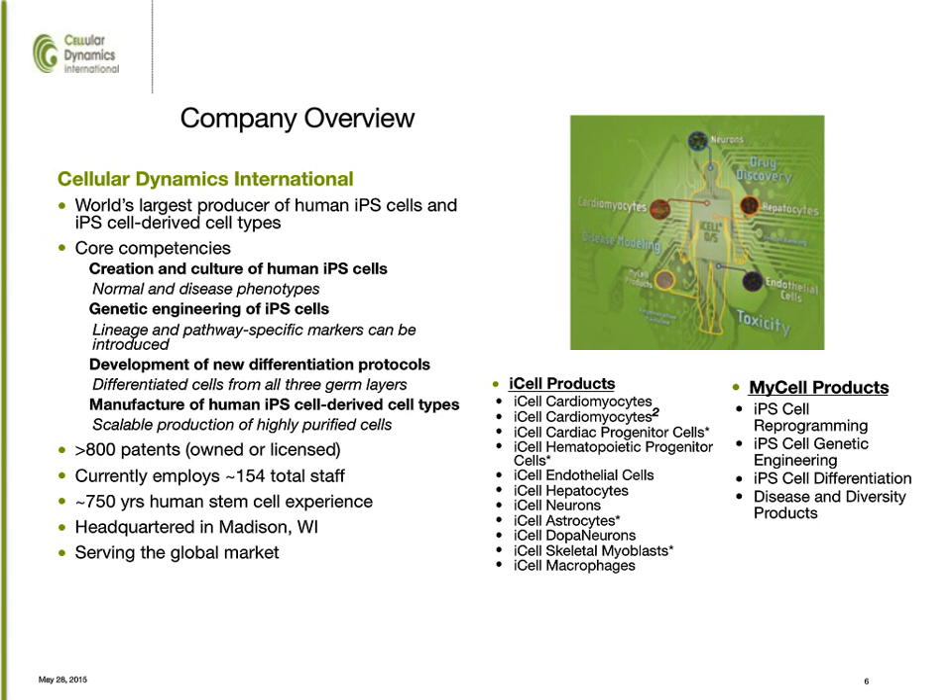Our products fall into two separate primary buckets. One is our vanilla, off-the-shelf I-cell products — a variety of cell types — as well as a custom manufacturing production where we will take in donors or samples of choice, be it from diseases, clinical trials, or special populations of interest, and then make the cell types of choice for you, the customer.